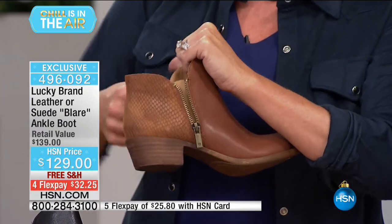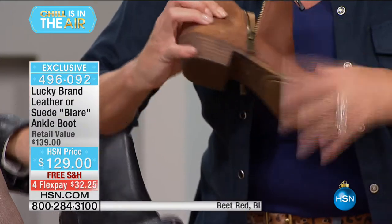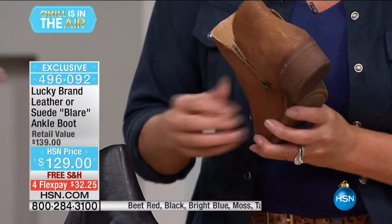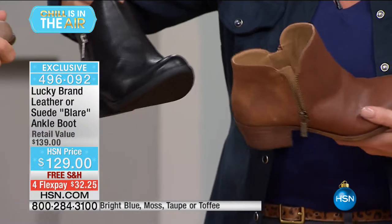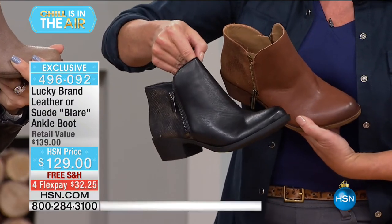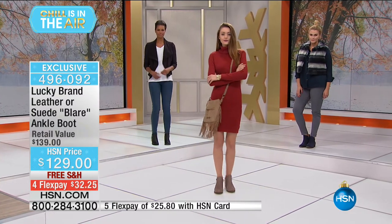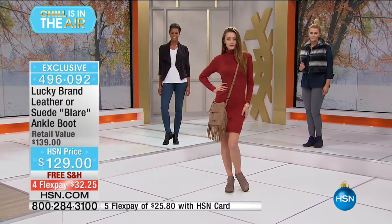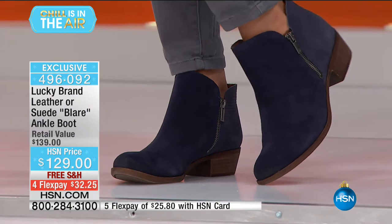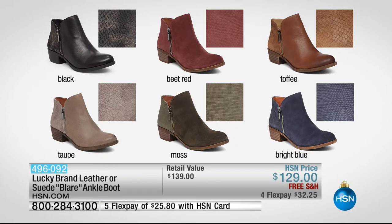The toffee has a gold metallic wash on the back, the black has a gold metallic wash, and the brindle has more of a silver metallic wash — in your leather choices, medium and wide width. We have all sizes right now: 5 through 12, half sizes, and solid sizes in 10, 11, and 12. Free shipping, $10 off. Not going to find these anywhere else except at HSN. With any major credit card, it's $32.25 to get these home.